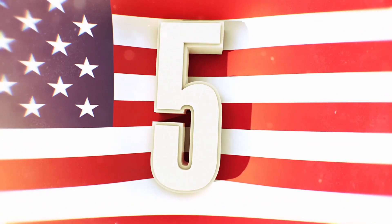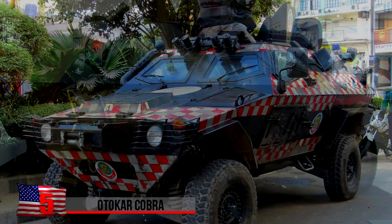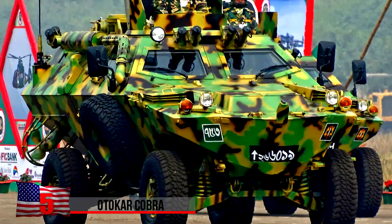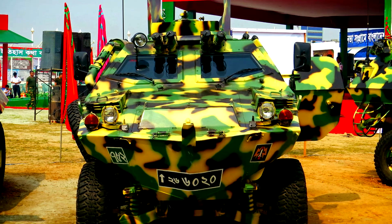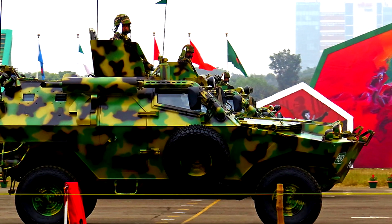The Auto Car Cobra. Manufactured in Turkey, this is an infantry mobility vehicle that can serve a variety of military roles, including anti-tank vehicle, armored personnel carrier, and turret vehicle for firing machine guns, cannons, and missiles. And if that's not enough, the Cobra can also function as an amphibious combat vehicle.